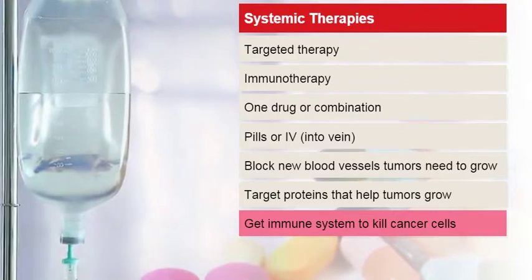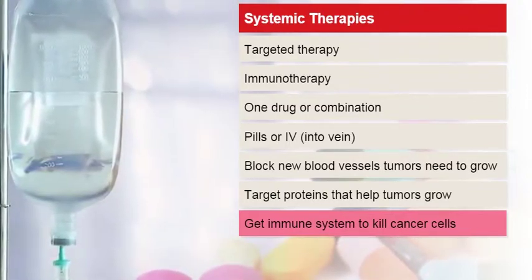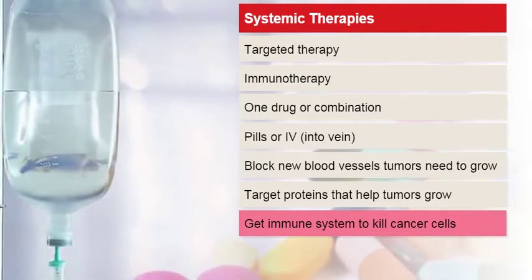Immunotherapies are given as an IV into your vein. These drugs help your immune system see and kill cancer cells.